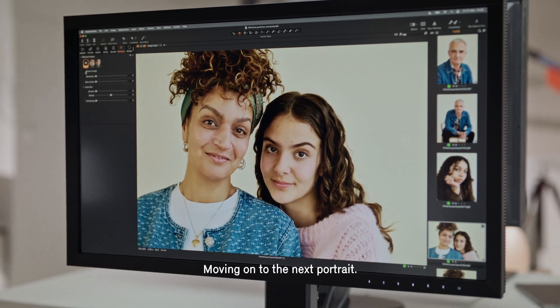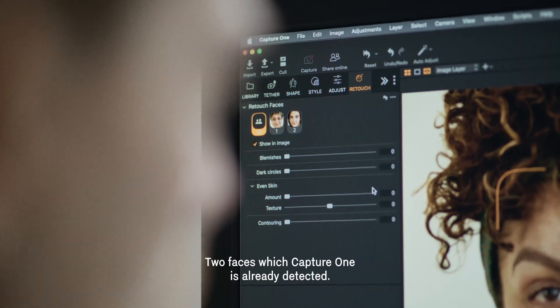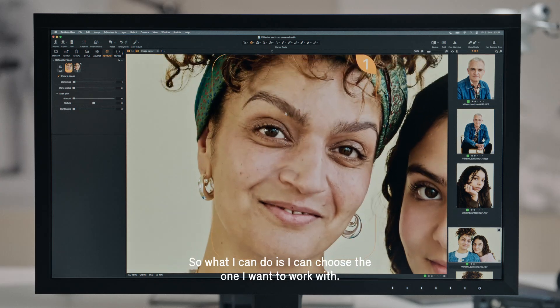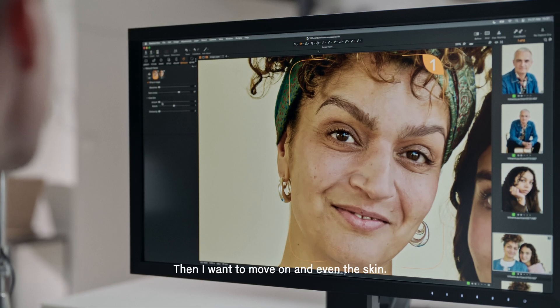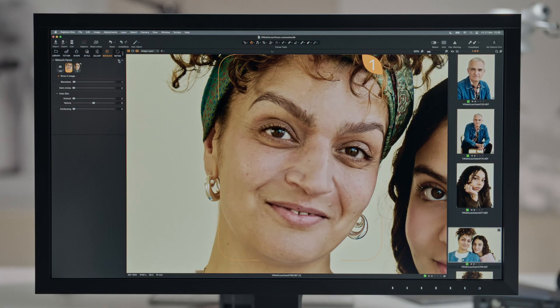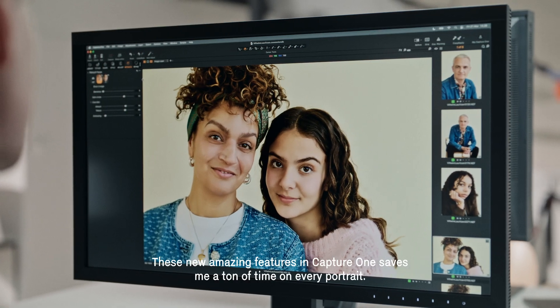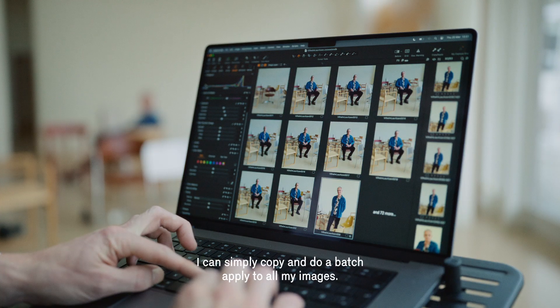Moving on to the next portrait — two faces which Capture One has already detected. I can choose the one I want to work with, then move on and even the skin. These new features in Capture One save me a ton of time on every portrait. I can simply copy and do a batch apply to all my images.